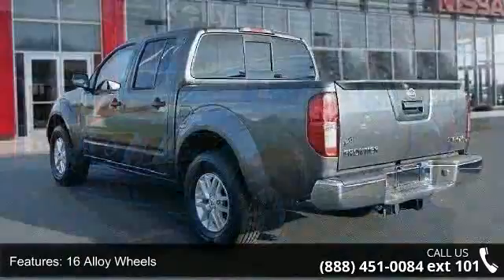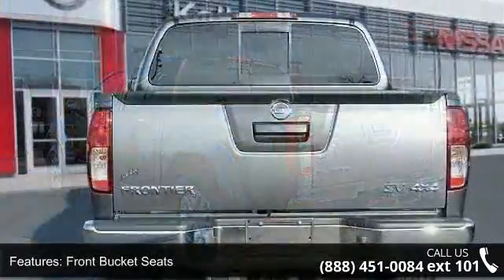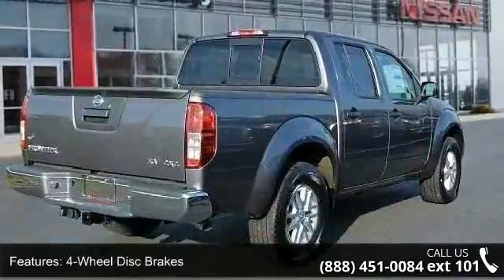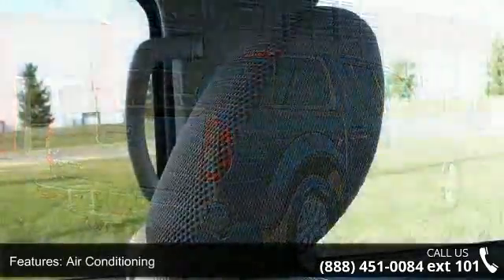This vehicle's top features include 3.357 axle ratio, 16 alloy wheels, front bucket seats, bed liner, four-wheel disc brakes, air conditioning, electronic stability control, front-center armrest, tachometer and voltmeter.